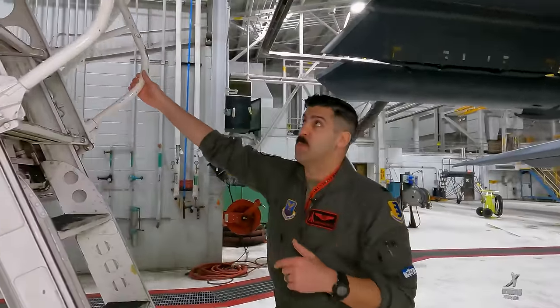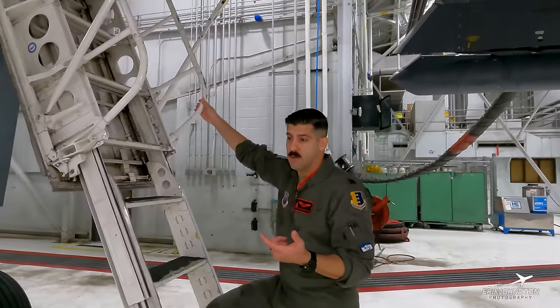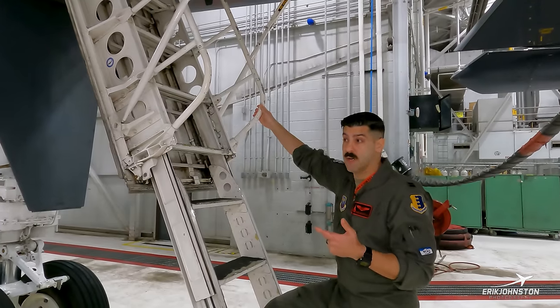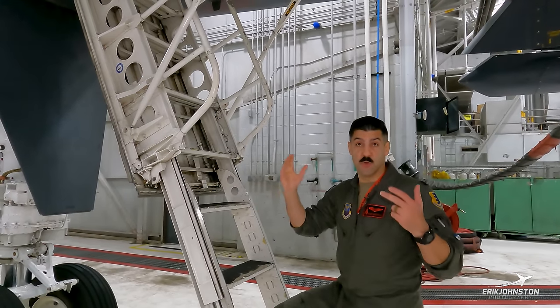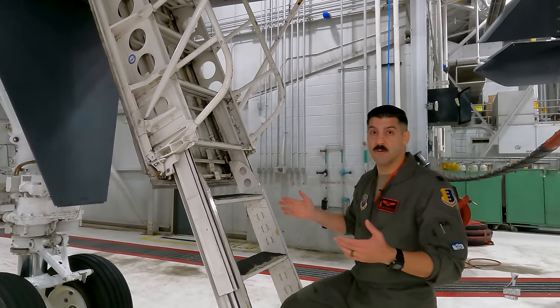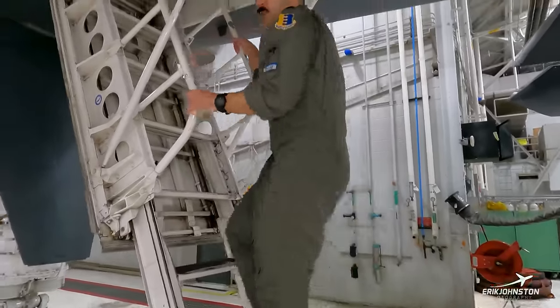As we're going up the ladder, one thing to keep in mind: I like to think that when the engineers developed the B-1, they were given two criteria — it has to have a lot of bombs and a lot of gas. That's the majority of the space this aircraft is utilized for. When we get up there, you'll see they thought, 'Oh yeah, we have to put four other guys in this plane.' So watch how small this is.